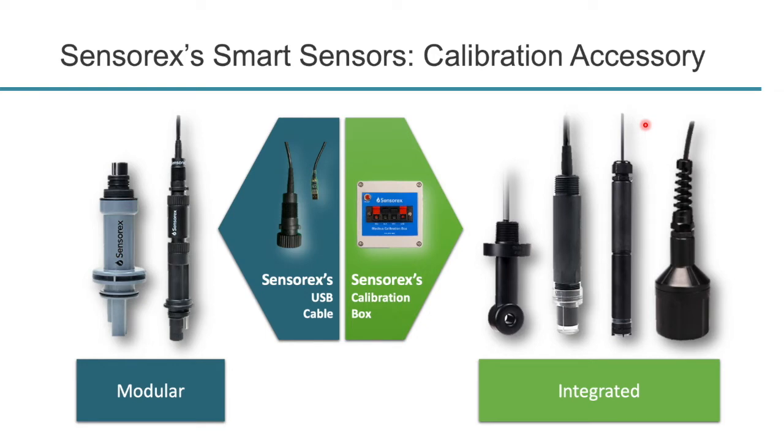Sensorex smart sensors will require a calibration accessory, and here's what I was referring to with modular and integrated designs. A modular sensor uses a USB cable as the calibration accessory, which plugs directly into the back of the sensor with the other end going to your PC. Integrated designs use a calibration box — you connect wires to the terminal ends and a wire from the calibration box goes to your PC. You can connect multiple sensors to a single calibration box or USB cable, so you only need one of each calibration accessory.